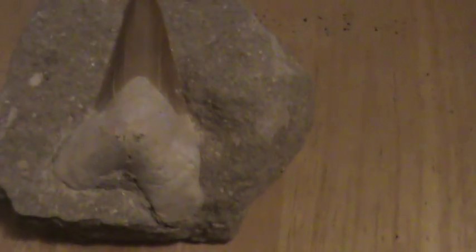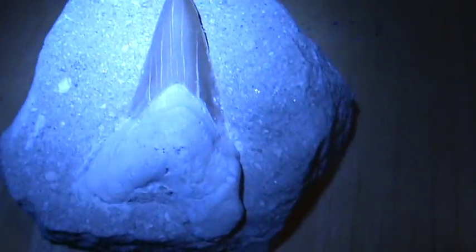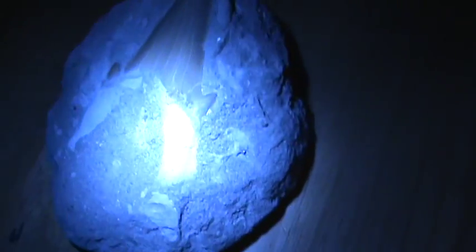The guy told me these are Megalodon teeth. I have this one and I have this one. This one's got like a crack right here somewhere, but you can still see some seashells and stuff in this sandstone rock, whatever this is.